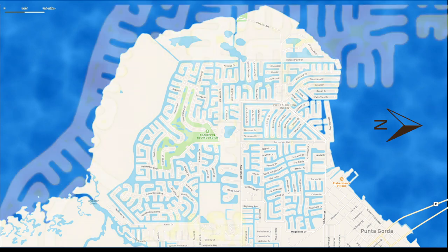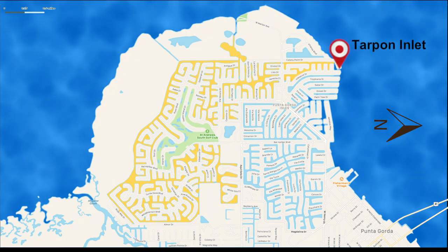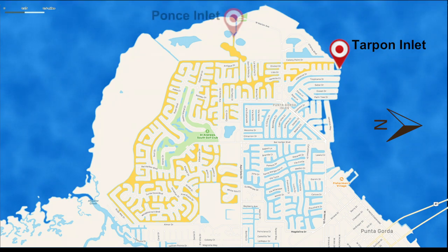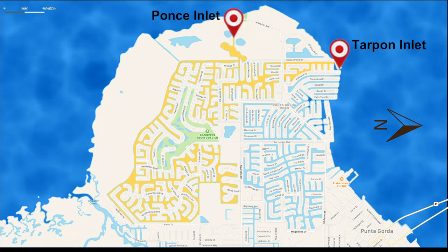The core of the Punta Gorda Isles canal system is serviced by two inlets: Tarpon Inlet to the north and Ponce Inlet to the west. As of today, there is no southern inlet.